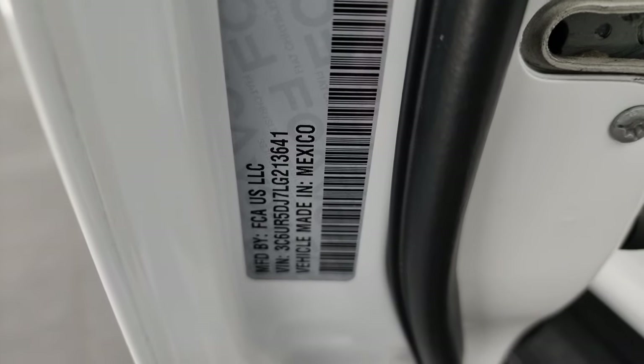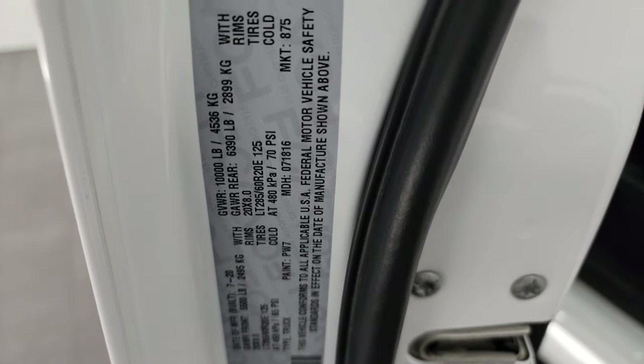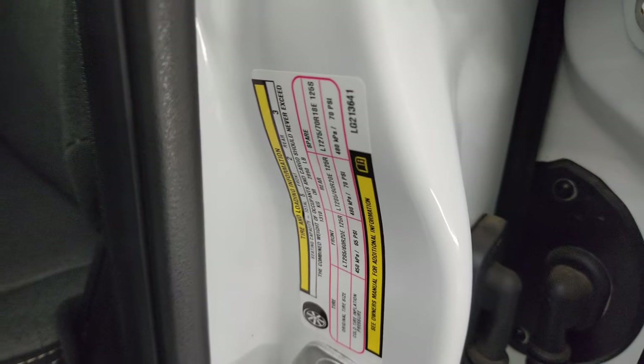Here's the VIN sticker — no previously owned in Canada vehicles here. Tire and loading information sticker is present as well.